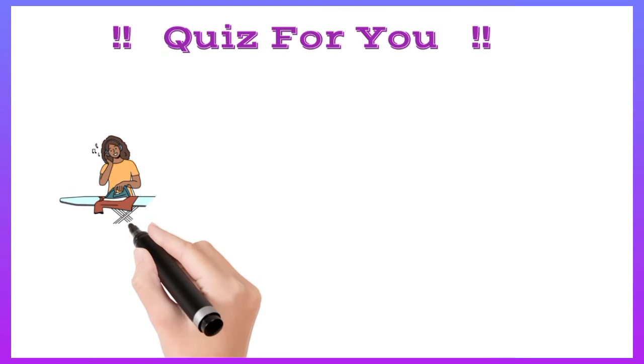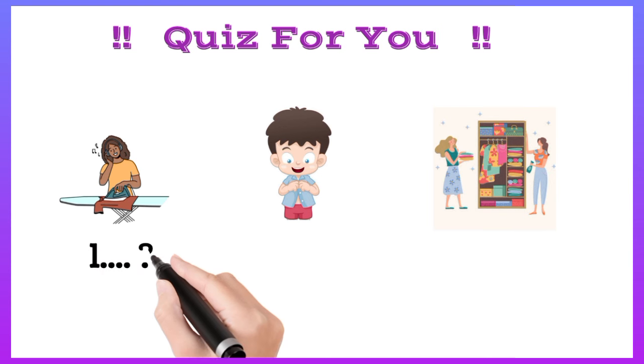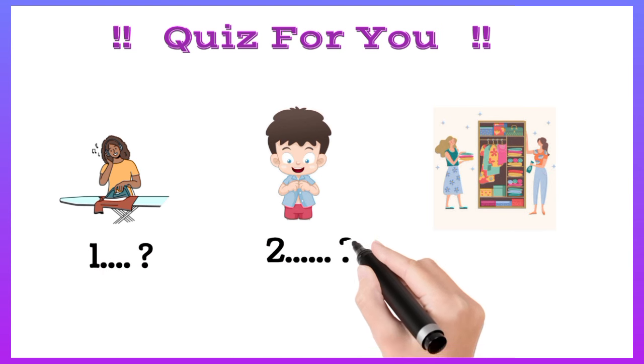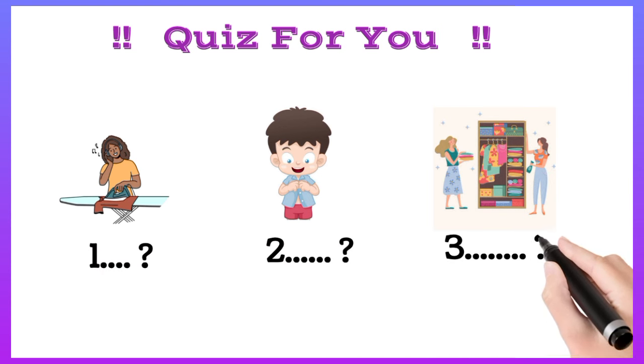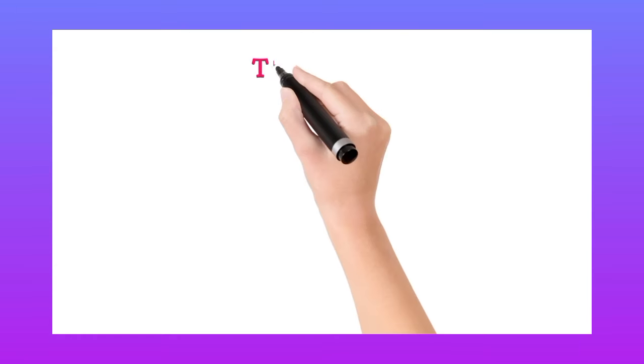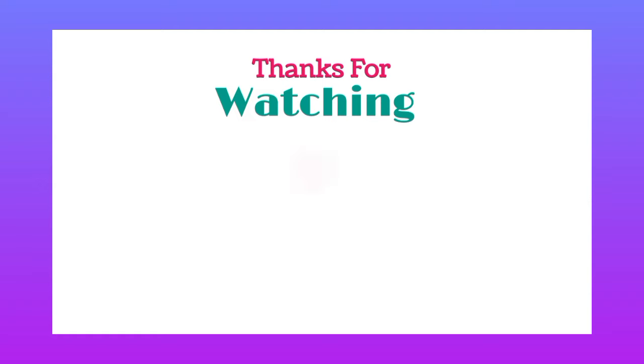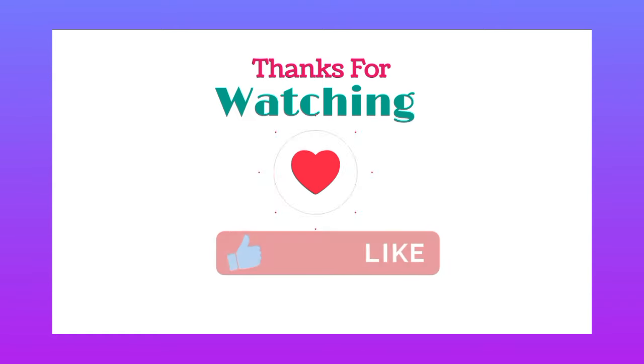Pieces for you — 1, 2, 3. Please let me know the answer in the comment box. Thanks for watching! Please like, share, and subscribe. Thank you.